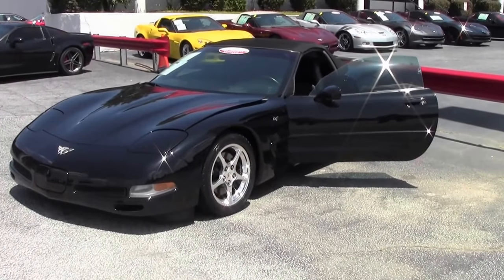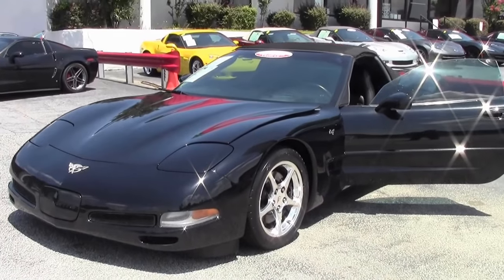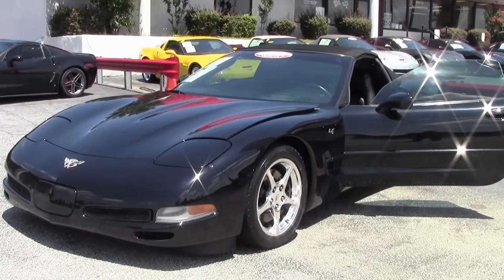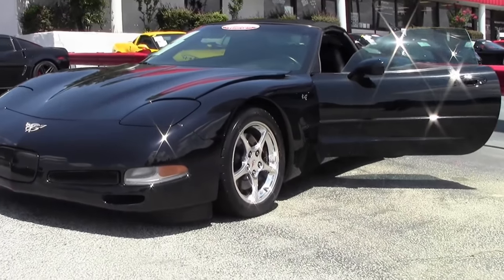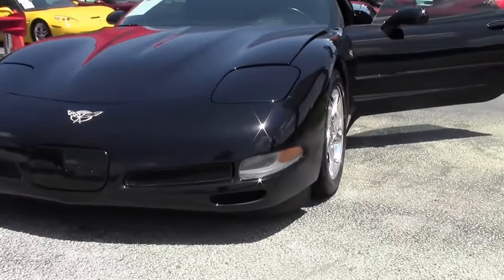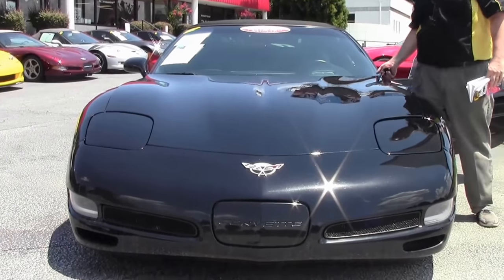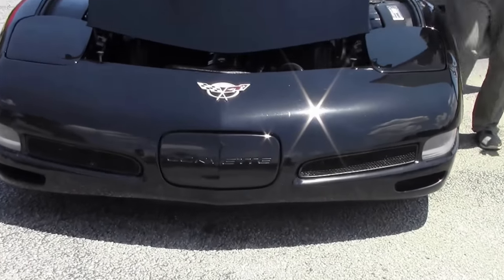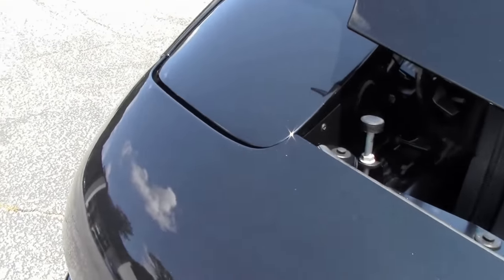Of course, we all know that 2003 was the 50th anniversary of the Corvette, but not many know that in 2003 only 1,398 black convertibles were ever made. This one only has 23,000 miles on it, and she is in great shape, wearing some Nitto tires.